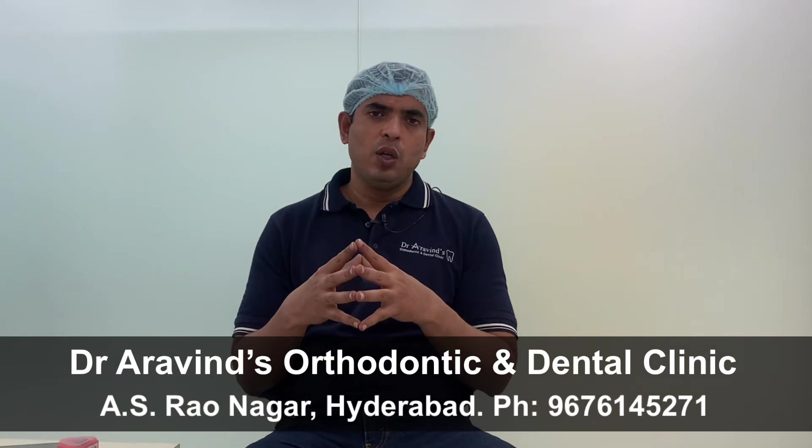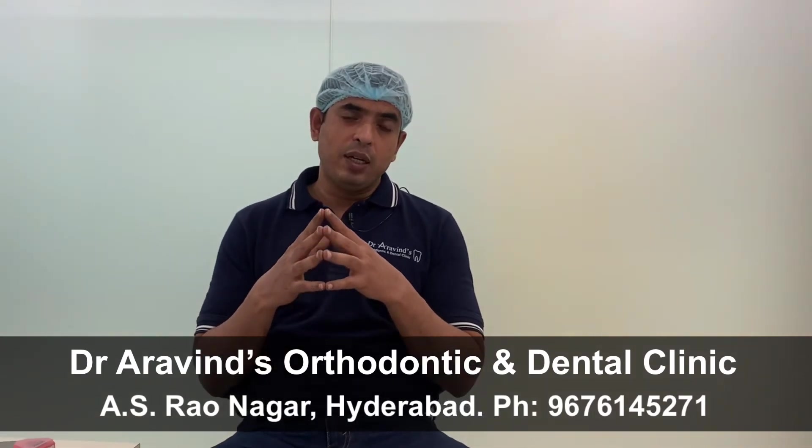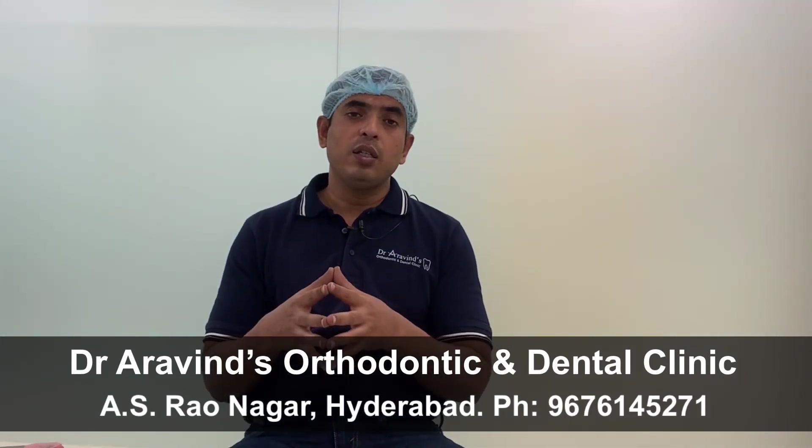For example, let us think of a patient who has forwardly placed teeth. Now if the patient is being treated with braces and the orthodontist observes that instead of the front teeth moving back, the back teeth are moving forward, then the orthodontist can change the wire, place some bends in the wire, add some extra teeth into the treatment, or place some temporary anchorage devices or mini-implants to stop the back teeth from moving forward and push the front teeth back.